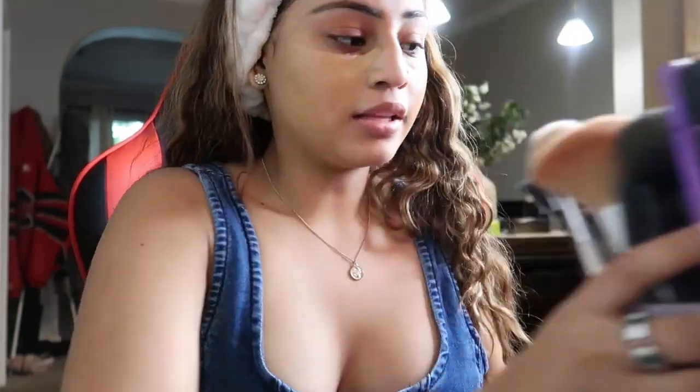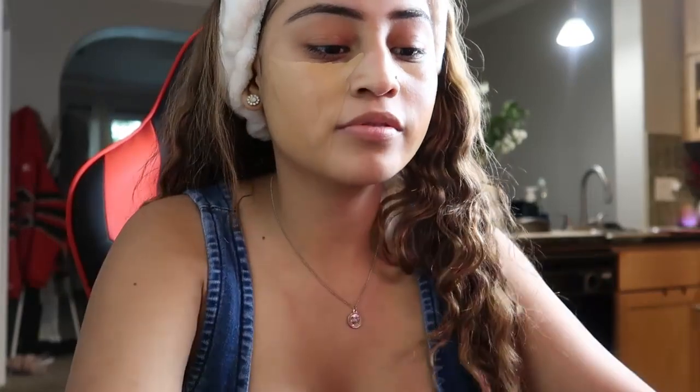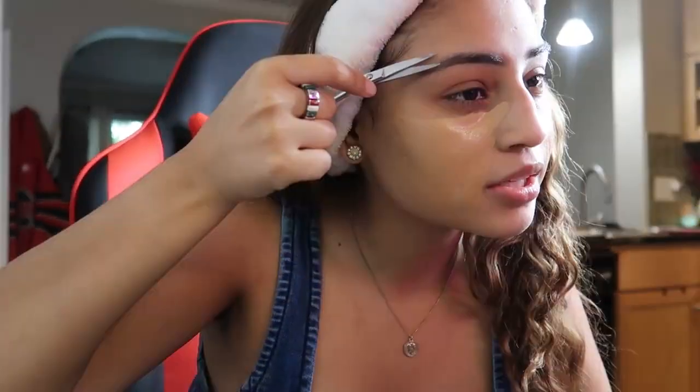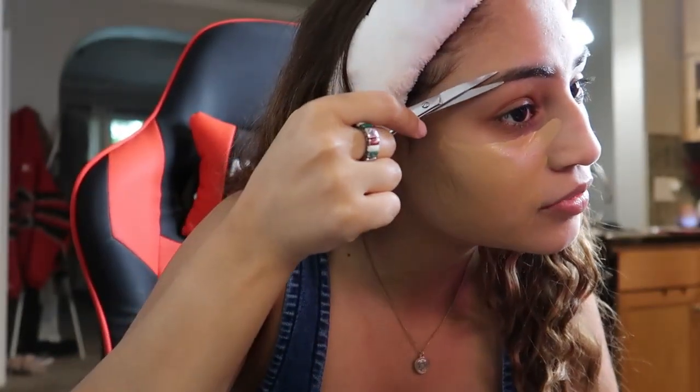Another thing I like to do while doing my eyebrows is cut any unnecessary extra hairs. When I use the spoolie and brush out my eyebrows, if I see any hairs standing up outside of the shape we've created, we're gonna get rid of them — because you either obey or you get cut. Don't go crazy though, because I still wanna have eyebrows at the end of the day. I see that little hair up there — I'm gonna cut it off. Perfect.